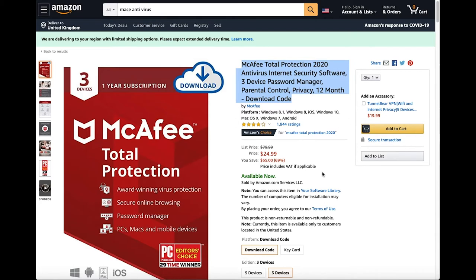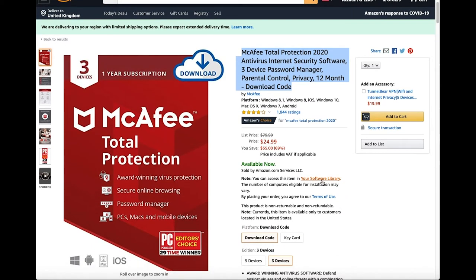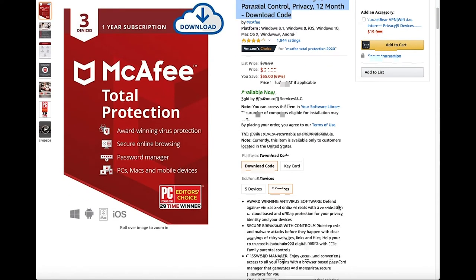It does the exact same stuff as you would expect an antivirus to do in the UK version. You can download the code or it can come in a key card.